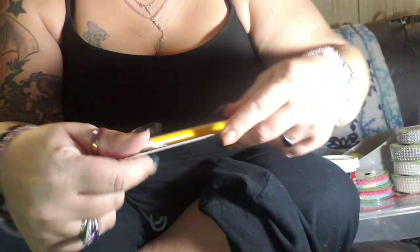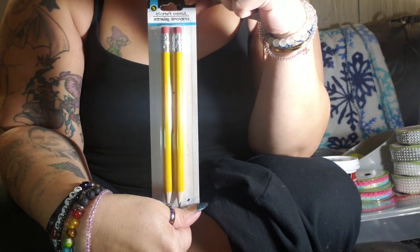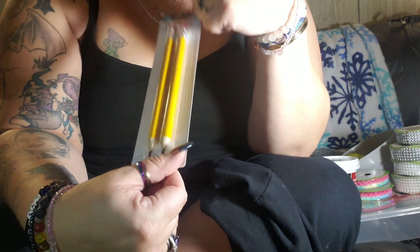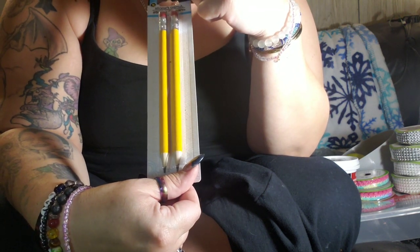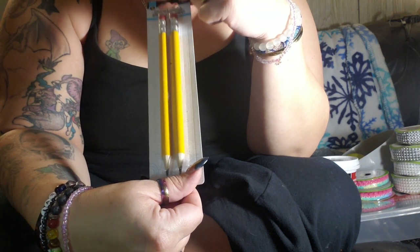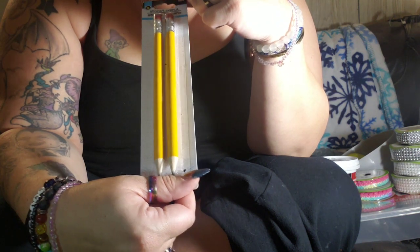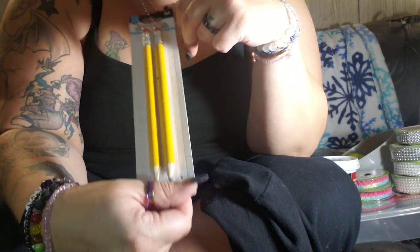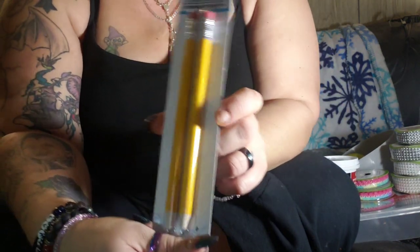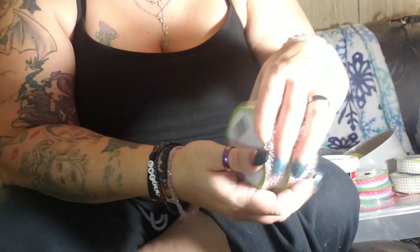The second item is jumbo pencils. I'm a grown adult and I bought myself some jumbo pencils, thinking maybe they'll help my handwriting a little bit. Over the years this permanent nerve damage has really taken a toll on my handwriting, so I'm hoping with these being bigger I'll be able to grasp them better and write neater.